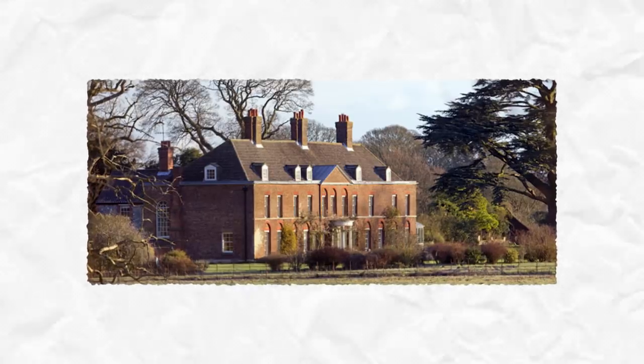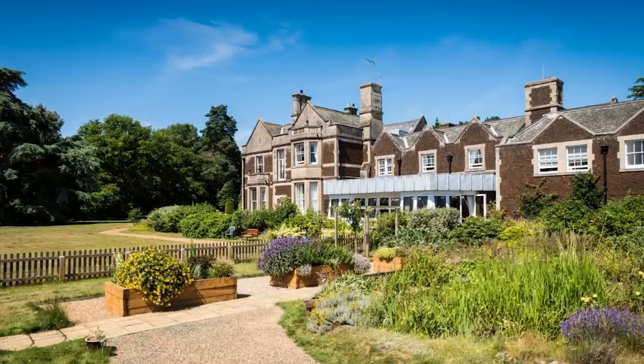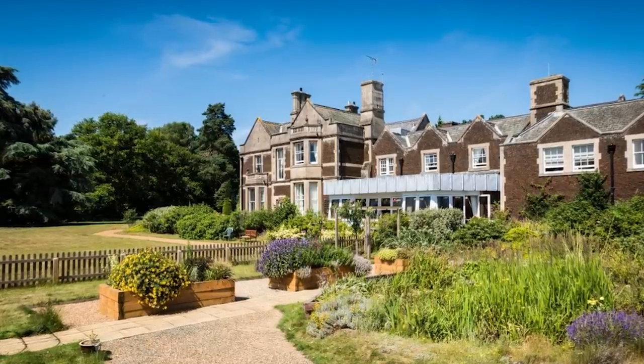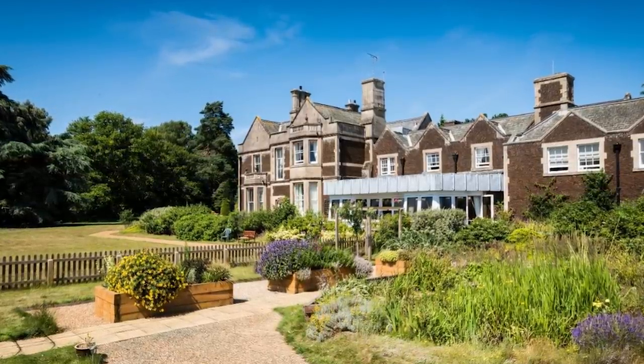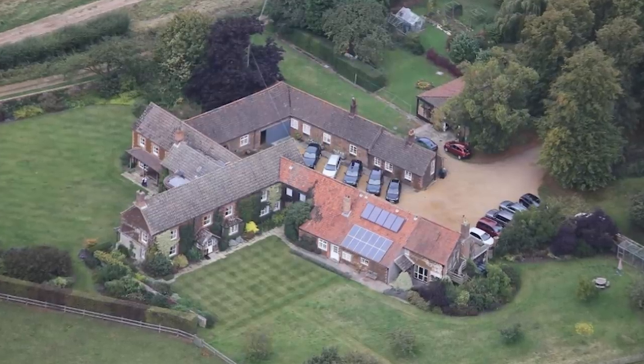There's also Anmer Hall, a Georgian home used by the Duke and Duchess of Cambridge. Further down, you'll find Park House, which was the original birthplace of Princess Diana, though it is now being used as a hotel. There's also Wood Farm, which is currently used as the residence of Prince Philip.